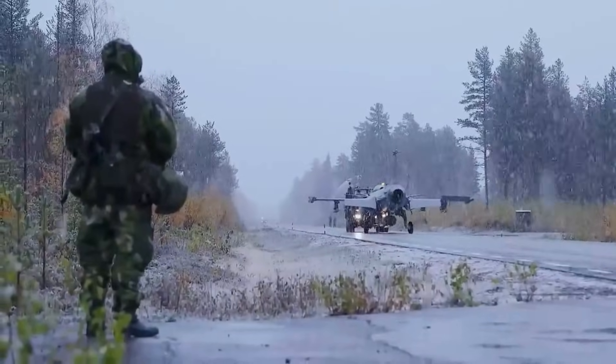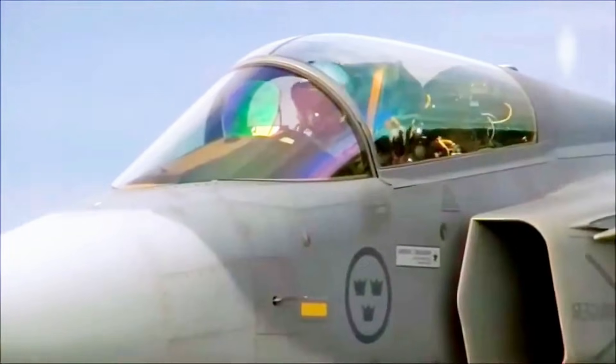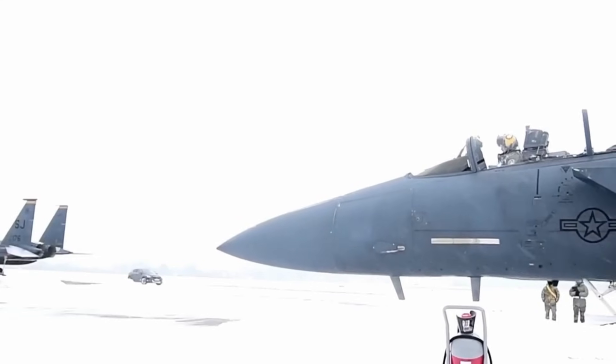This is not a story of speculation. It is a story of precision engineering, national strategy, and the relentless pursuit of performance that has transformed a small Swedish fighter into a global contender.